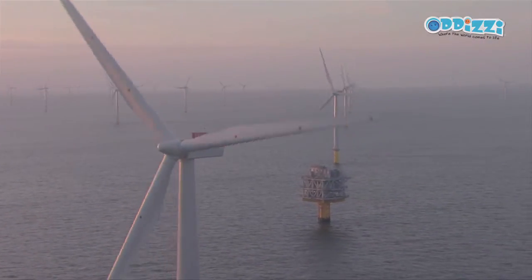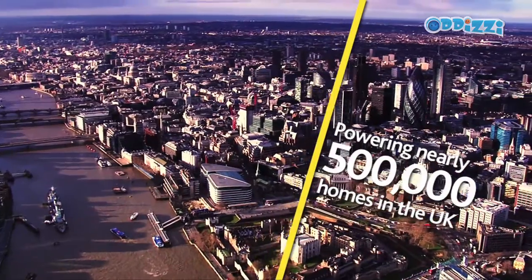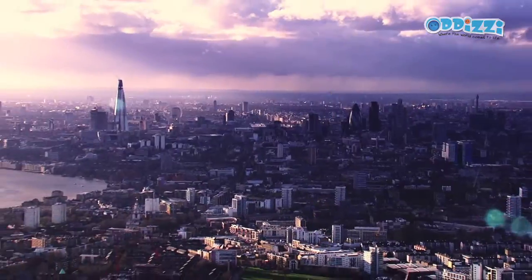Each wind turbine generates enough energy per year for about 3,000 homes, which means about 500,000 homes in total — that's about two and a half times the size of Bristol.